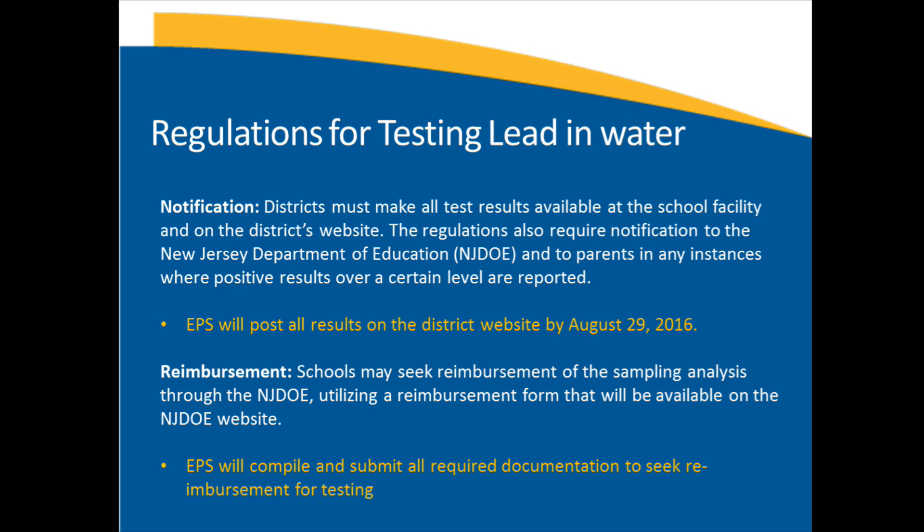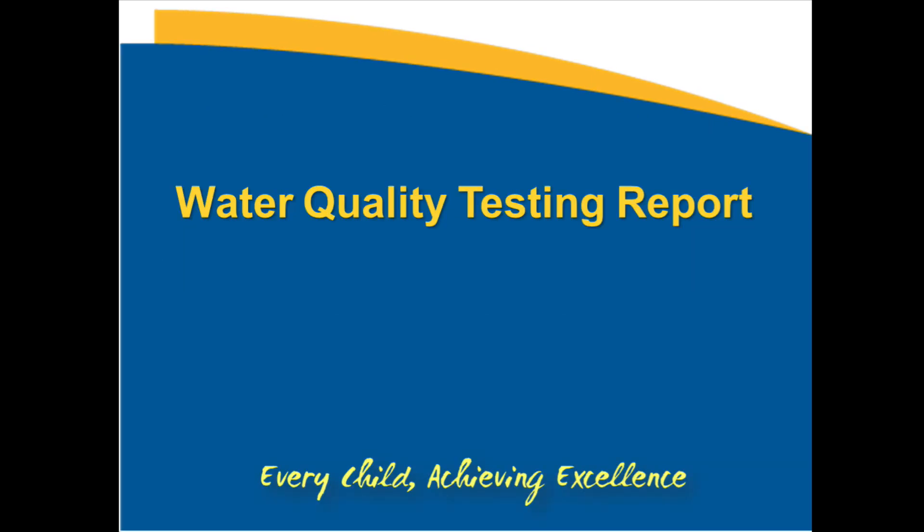The regulations also allow for reimbursement. Since our testing was performed in a way that meets the regulations — even though those regulations were not yet in place when we began — we are qualified for reimbursement. We will compile and submit all documentation to seek reimbursement for testing, and as soon as the DOE website is open, we will initiate the application.